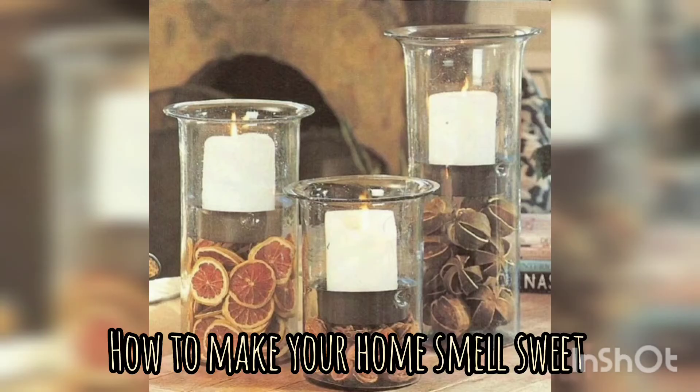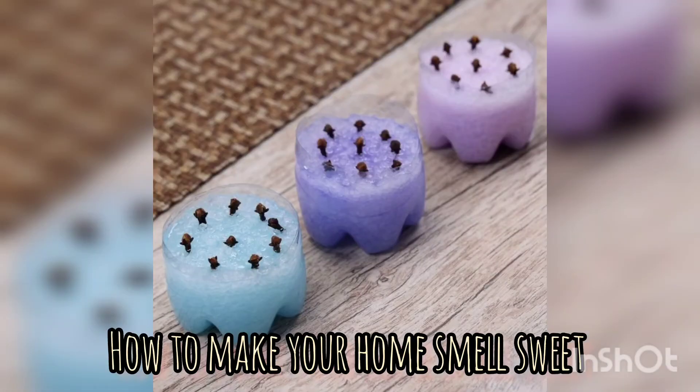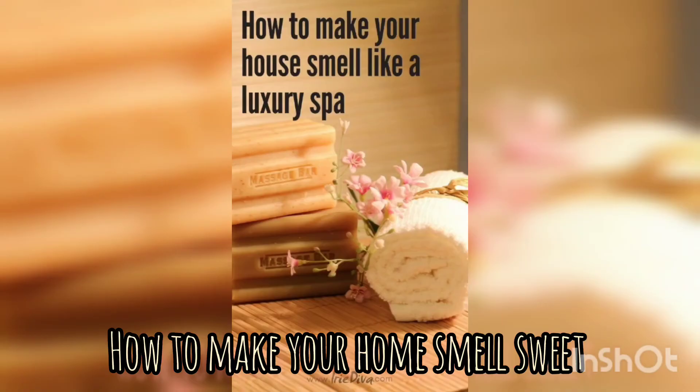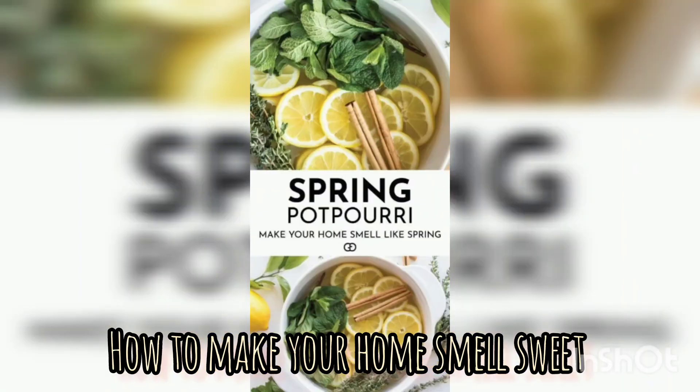You can also opt for natural cleaning products with essential oils that can leave your home smelling fresh without harsh chemical smells. Essential oils are concentrated extracts from plants that can be used to create beautiful scents in your home. You can use them in diffusers, candles, or simply by adding a few drops to a bowl of water.